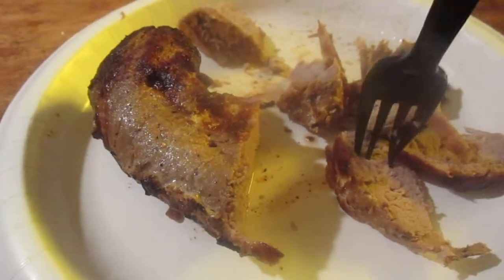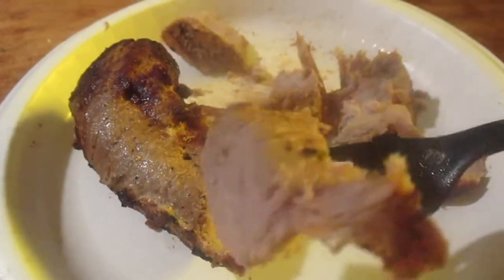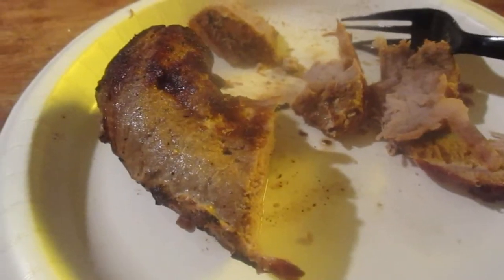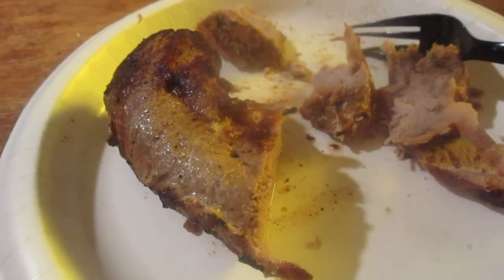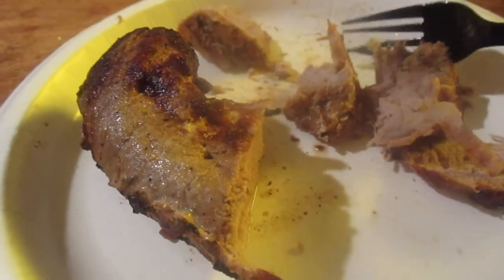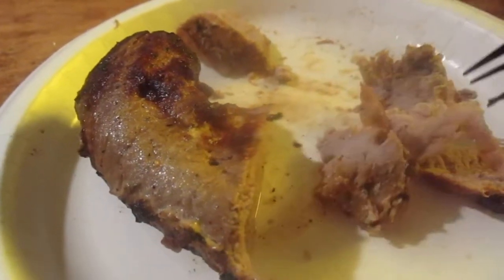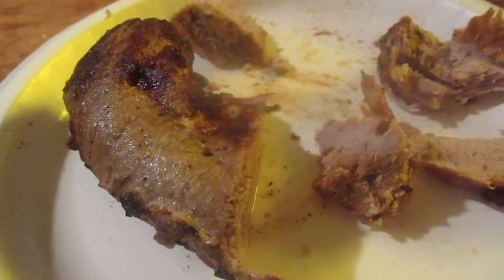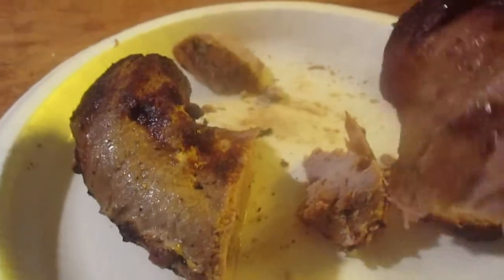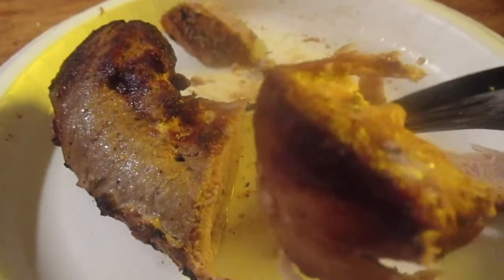I cooked it in the air fryer for a little bit — let's try it out. Look at that, looks really good. It's really juicy. Absolutely fantastic.